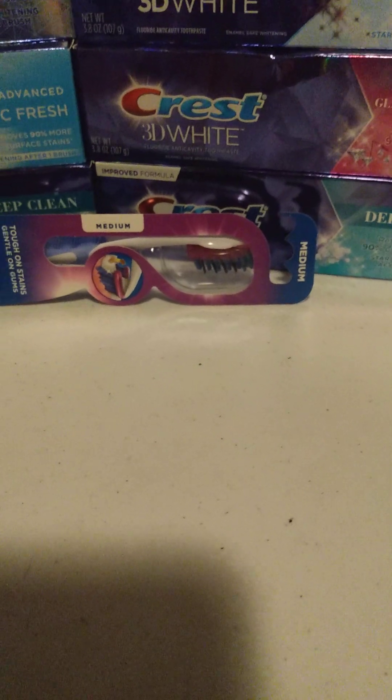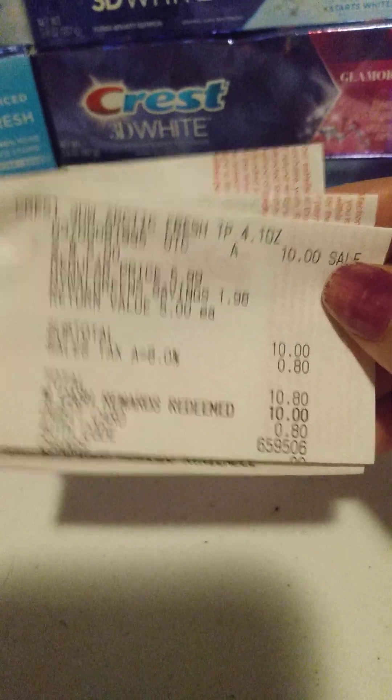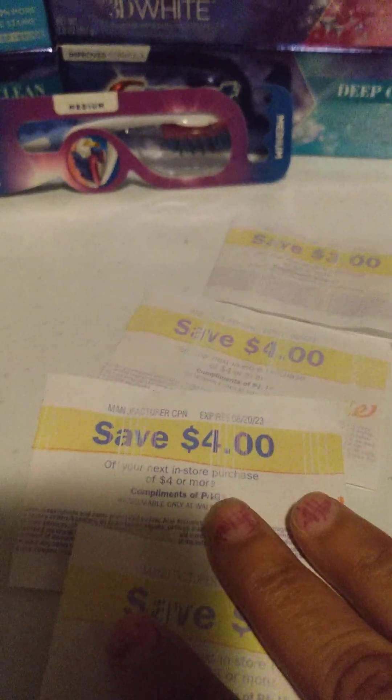My next transaction was for two of the Crest 3D White — no coupons — and I rolled $10 in Walgreens cash. Every store had jacked-up ink going on today. I don't know what was going on with them, because it was like three and four at all of them — and these are different stores too. Their ink was just not printing well at all.